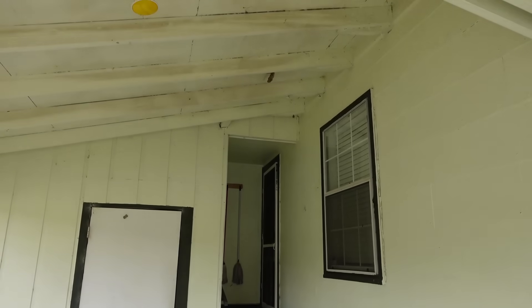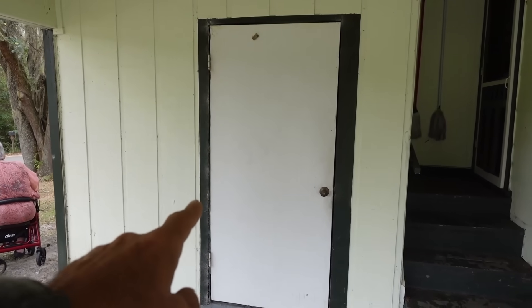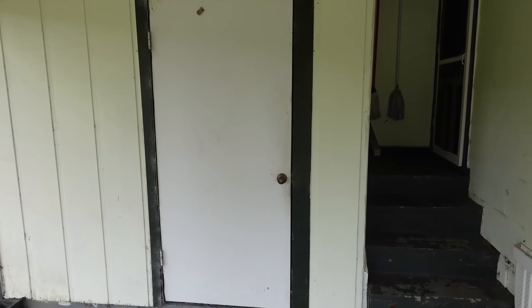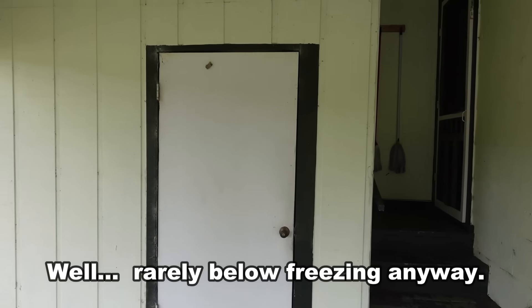Now this is inside the carport. You come down that door which goes into the kitchen. I'm told there's a washer and dryer inside here, so you'd have to come outside to get to that — because it's Florida, it's never cold. But that door is locked; I can't get in to see what the utility room looks like.